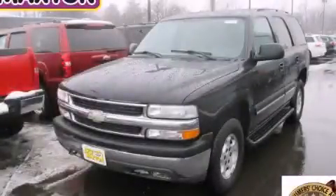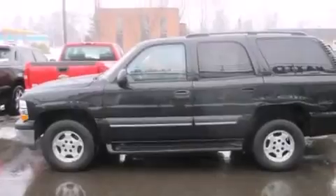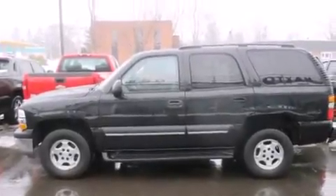This is a 2004 Chevrolet Tahoe — a big SUV for big fun. It has a 4.8 liter 8-cylinder engine, an automatic transmission, and the added safety and control of four-wheel drive.